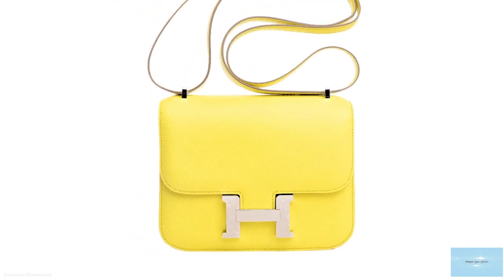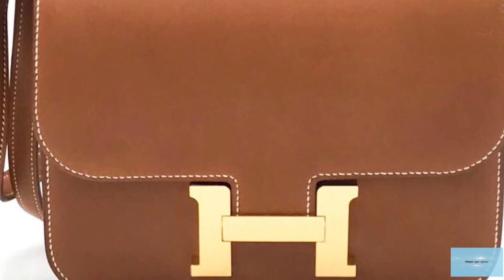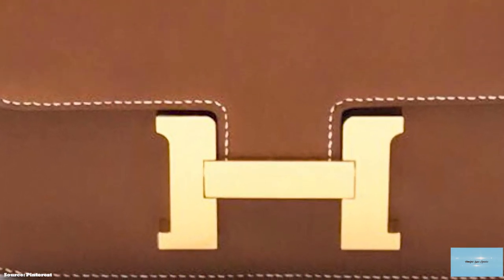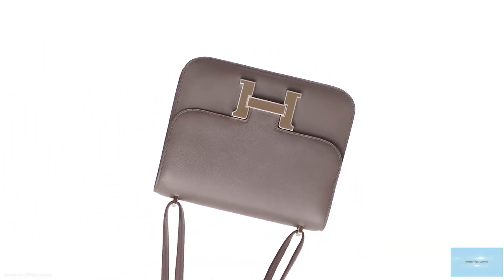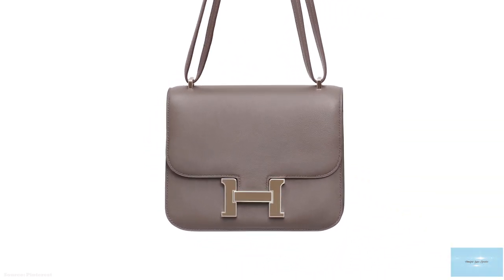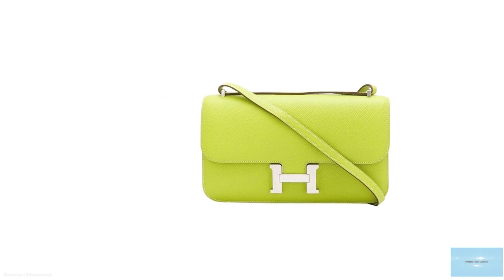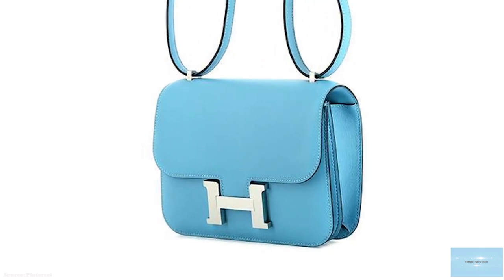The Hermès Constance is available in the following sizes: the micro 14cm, the mini 18cm, the 24cm, and a wider, narrower version called the Ilan. The Ilan is the latest version, introduced in 2010 by Hermès. The sizes 23, 25, and 29 in the Constance have now been discontinued. The Ilan is slightly longer and narrower and more rectangular compared to the other three sizes. Prices for the Hermès Constance start from upwards of £4,700.